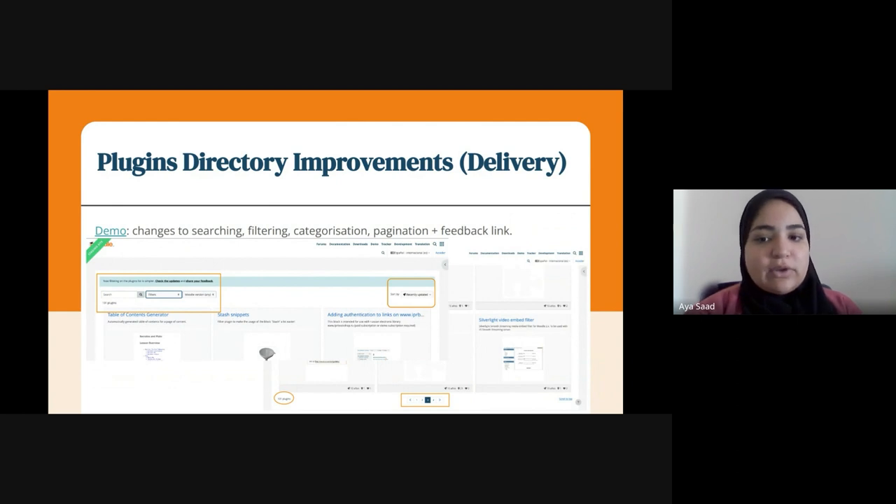As for the plugins directory improvements, we are still working towards our goal of achieving a more user-friendly interface for the plugins directory. In past sprints, we showed you the changes to searching, filtering, and categorization. Today, on behalf of Victor, I will show you a new feature: pagination, which was highly requested by many users during our user research.